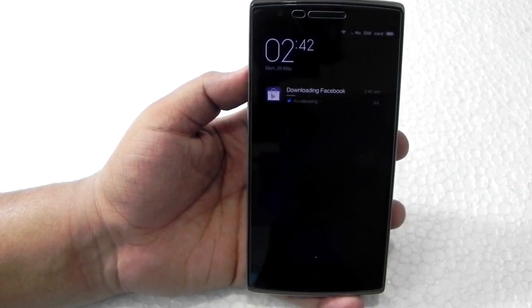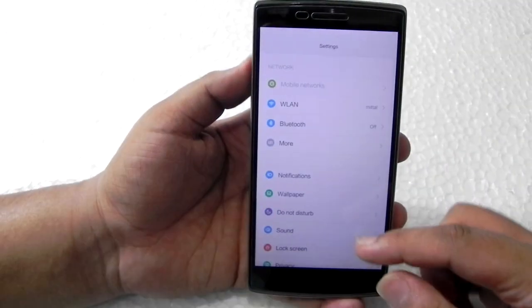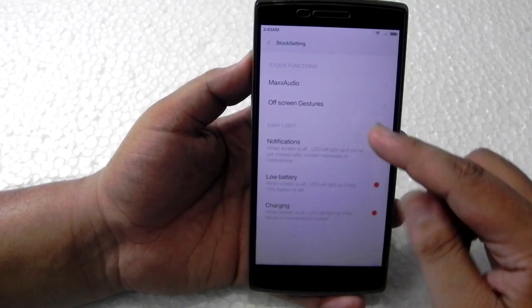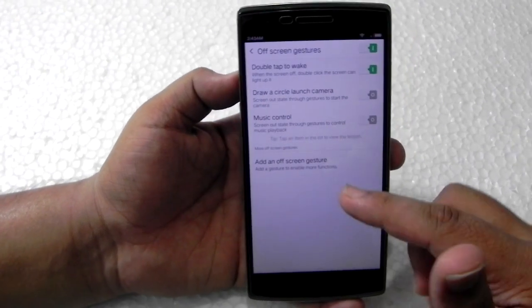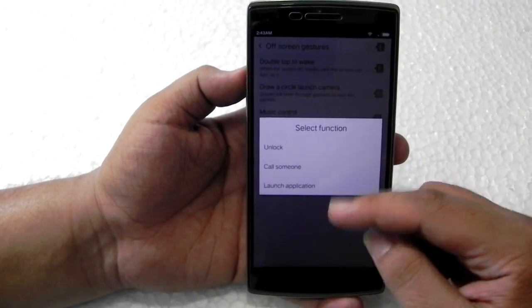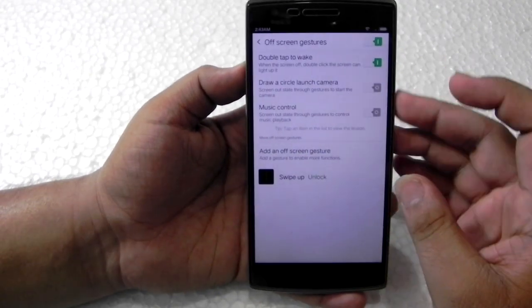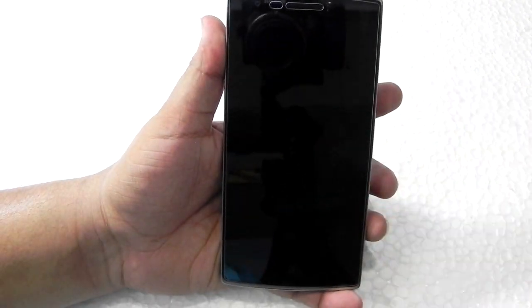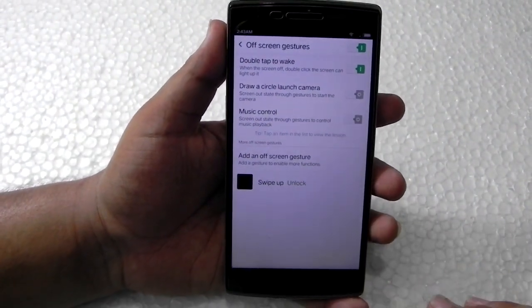I'm making this video because this is really working and it's working great. As you can see, the stock settings are also available — actually there are more settings and more customization available than before. We can add screen gestures like swipe up to do anything you'd like, for example if we add unlock and then swipe up, it is unlocking. So the gestures are all supported.